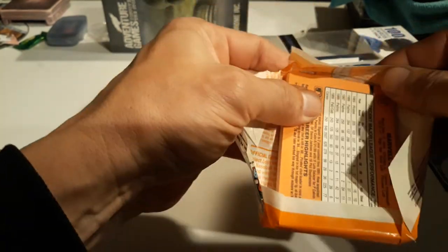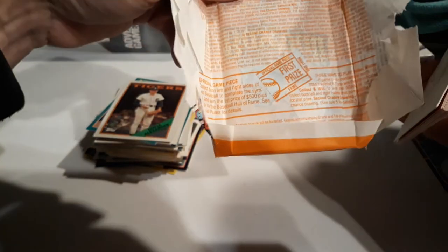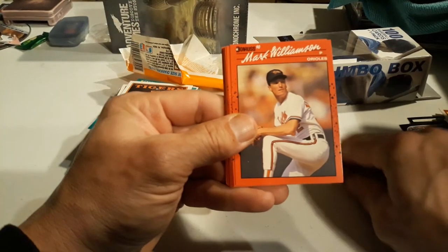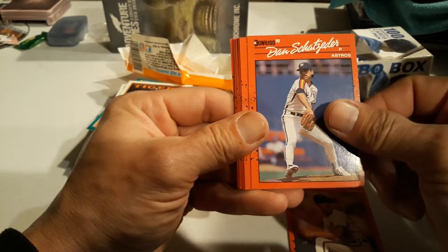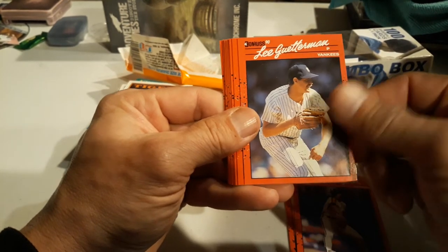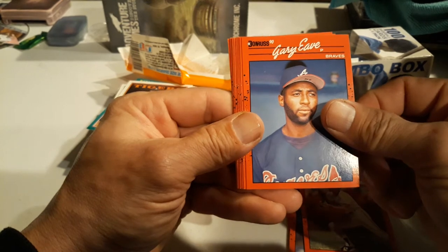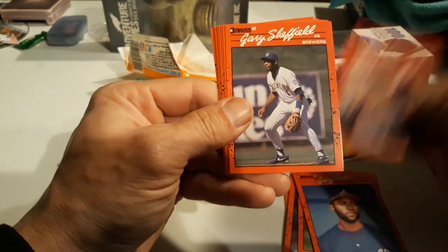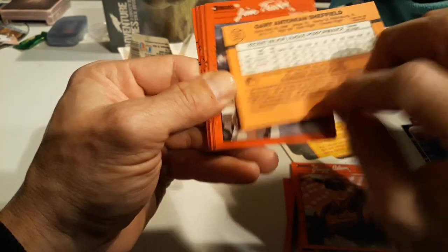Let's see - Marvell Wynne. Pop it open, glue it on there - yep, right side again. Carrie Stromsky, Mark Williamson, Dan Schatzeder, Lee Guterman - I remember him. Brett Butler - definitely remember him. Gary Eave, yep. Greg Olson. Gary Sheffield - I think that's his second year. Nice.